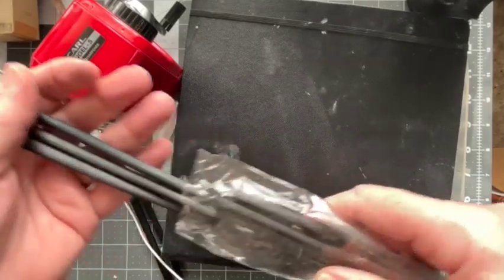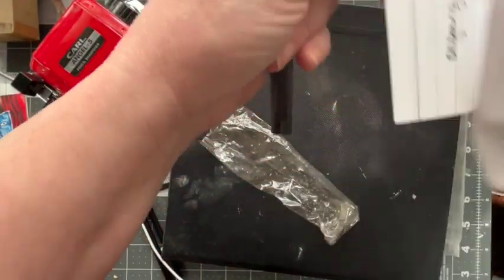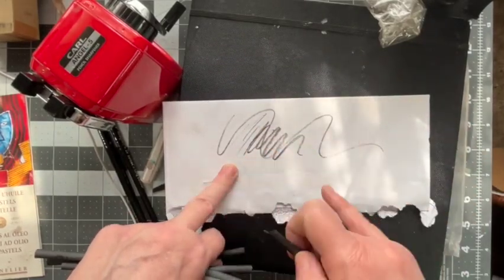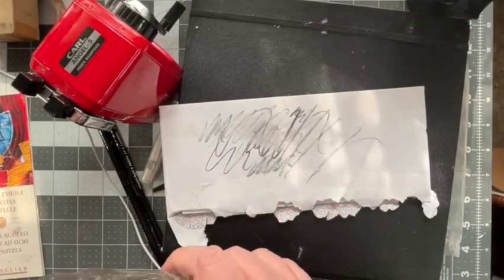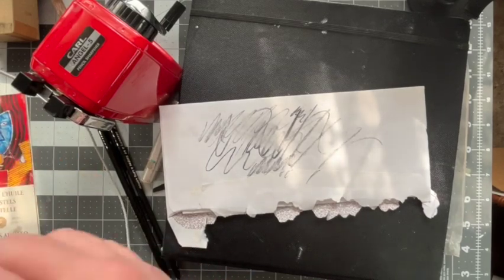And then the almighty, trusty vine charcoal. It's very versatile — you can take a brush on this, you can smear it. And this isn't too expensive either. With my budget, I'm always very aware of how much money I'm spending.